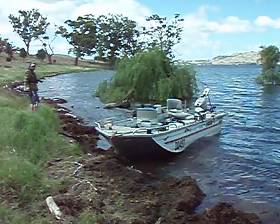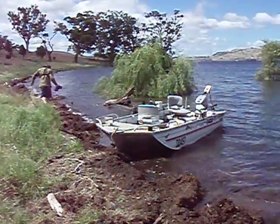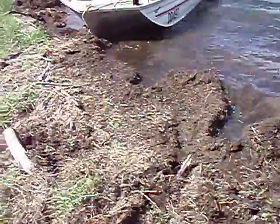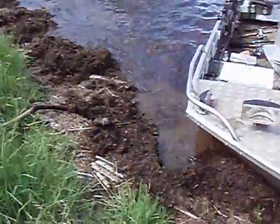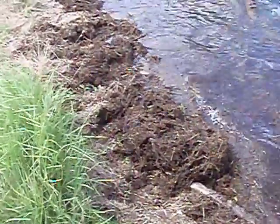We've just pulled up on the banks of Lake Hume to answer a call of nature and we've discovered bait like I've never seen in my life, in the form of flat tail worms. This is just incredible. I've never seen so many worms in my whole life.